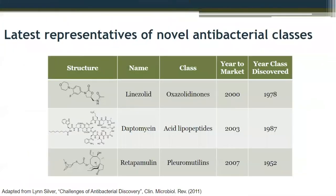The other problem was that we kept rediscovering a lot of the same compounds from different soil microbes. Here are some of the latest representatives of novel antibacterial classes that were released more recently — one as recently as 2007, but again, these were discovered in the 1950s. So we need to do better at discovery of new classes.